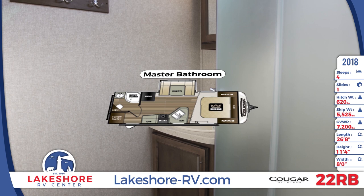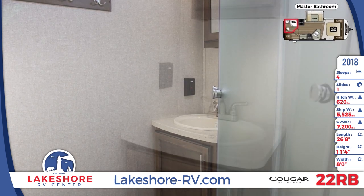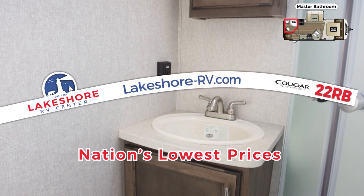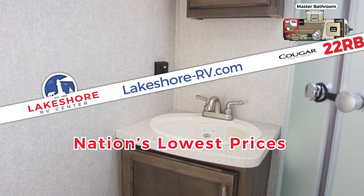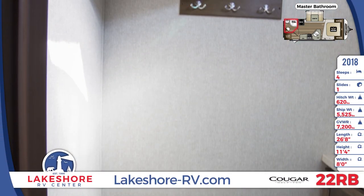The rear master bathroom has a shower with glass doors, a vanity with mirrored medicine cabinet and storage underneath, a toilet, and wall-mounted hooks that are perfect for hanging robes, towels, and toiletry bags. The gray and black tanks on this unit both have a 30-gallon capacity.